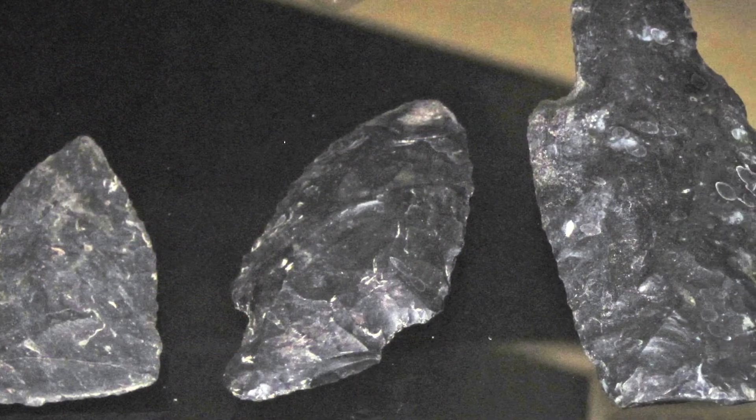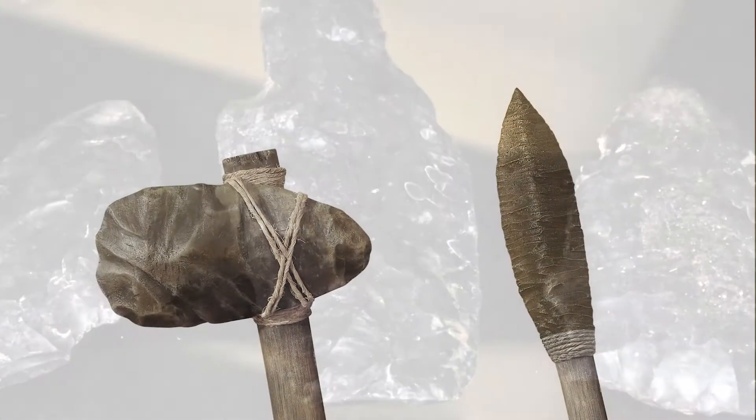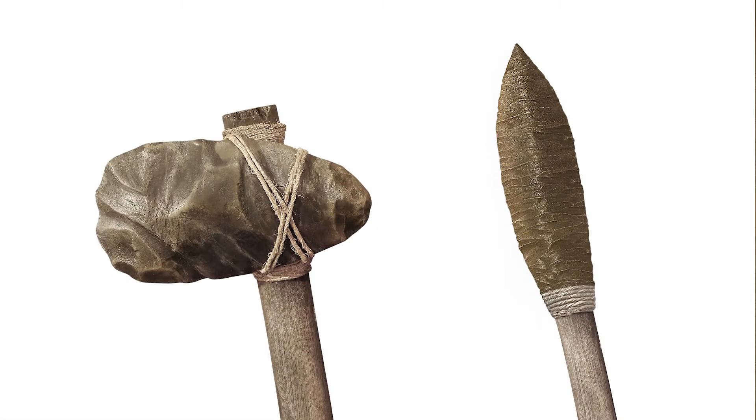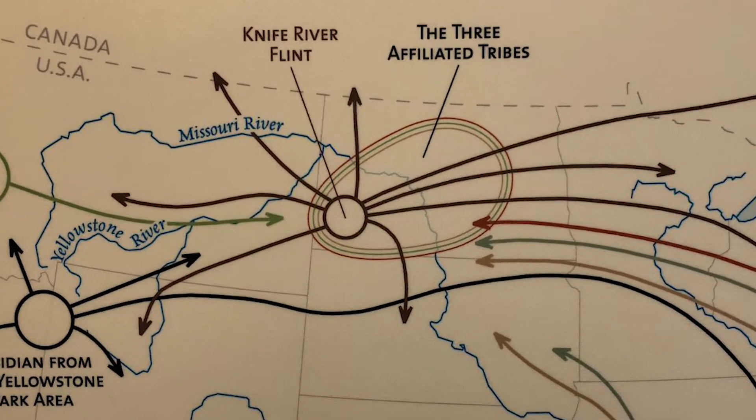This practice continued well into written history. Knife River Flint was particularly harvested by the Mandan and the Hidatsa and nomadic tribes that traveled through North Dakota. They would use Knife River Flint to make knives, arrowheads, and other tools. They also traded the flint along a vast trade network all across North America.